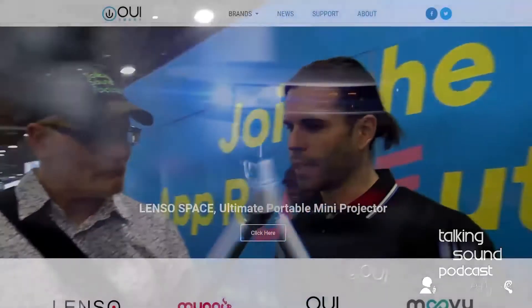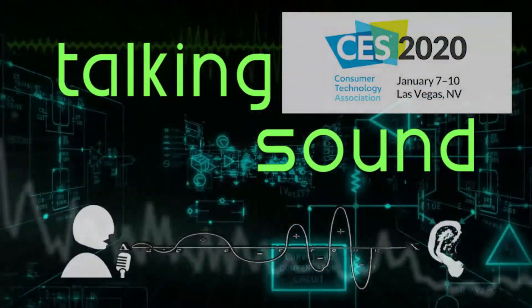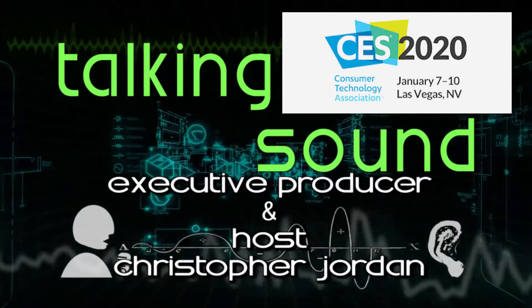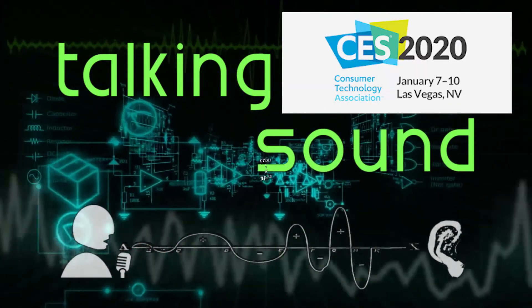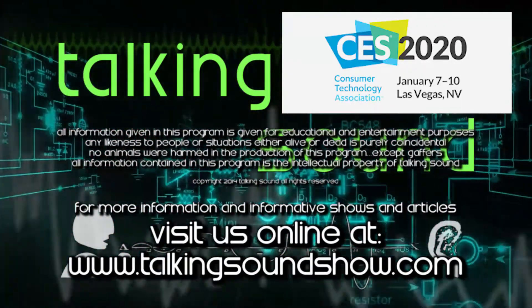Thank you so much for taking the time to talk to us about everything you do at We Smart. Where can people go online to find and buy these products? You can go to our company website — wesmart.com or uismrt.com — and you can find most of the products there. Fantastic — thank you for your time both yesterday and today. Enjoy the rest of your time at CES. Stay tuned for more coverage from Talking Sound and the Tech Podcast Network.